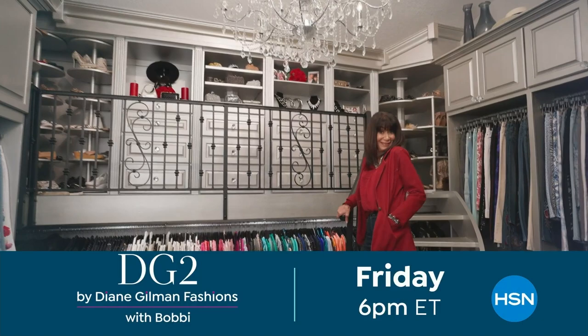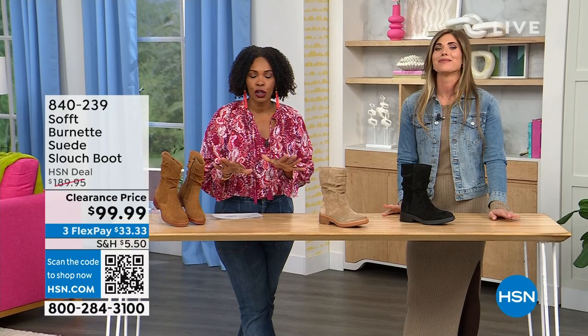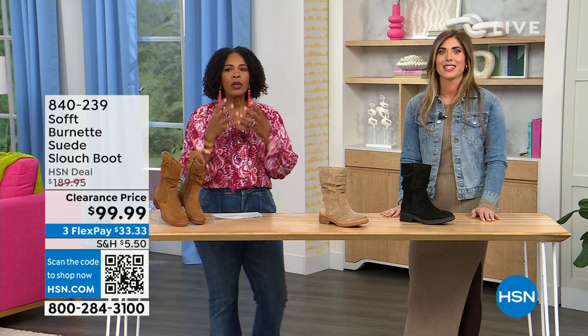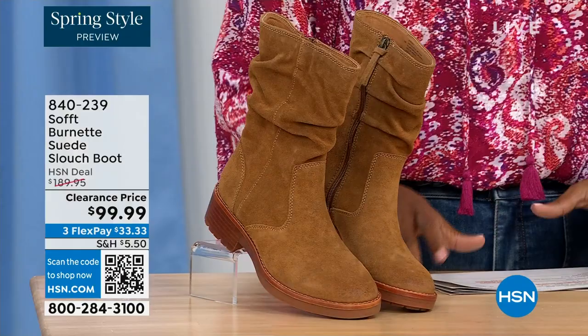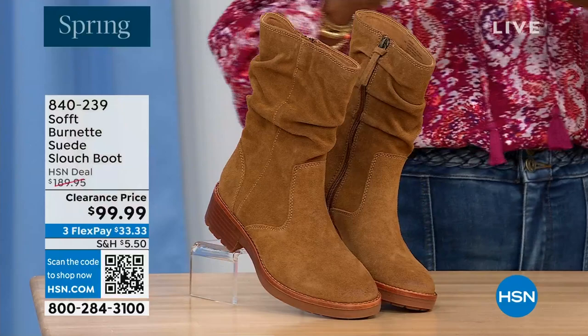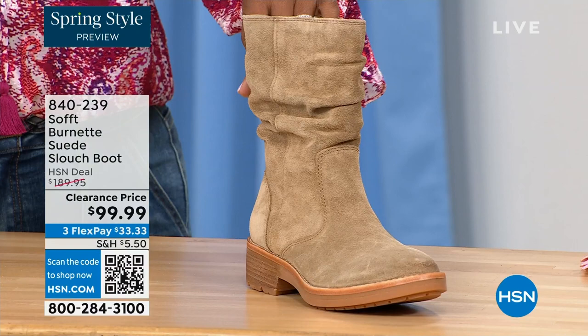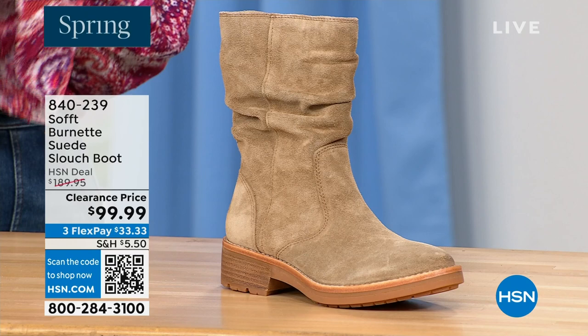We're talking Soft — a fantastic brand, nearly 100 years old. They really do make shoes with comfort in mind, but also the style and quality that goes along with it. What you're looking at right here is called the Burnett — it's a suede slouch boot. We don't have a lot of these left. This one is called Brandy, and this color all evening has been going first. The lightest option is called Barley, and then we have it in black. Sizes 6 to 11 including half sizes — and we took $90 off our regular HSN price, so this is a steal.